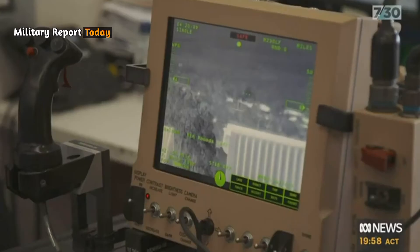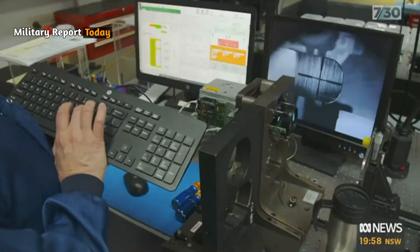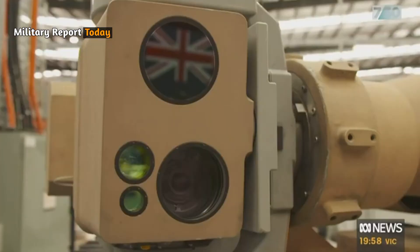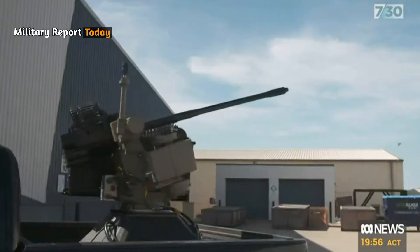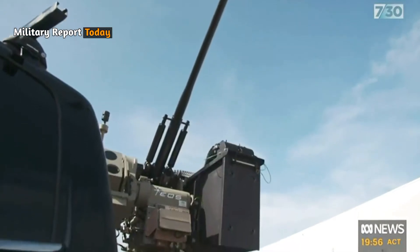The Slinger is an anti-drone system developed by Electro Optic Systems (EOS) in Canberra, Australia. The weapons are part of Ukraine's efforts to strengthen its defenses against enemy drones and small arms threats, and the weapon was also developed to meet international demand.